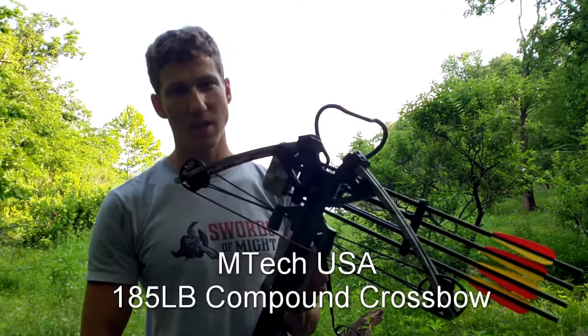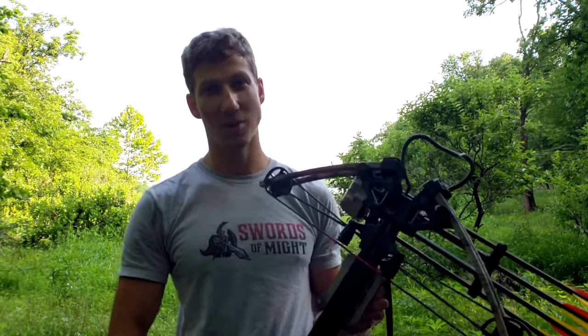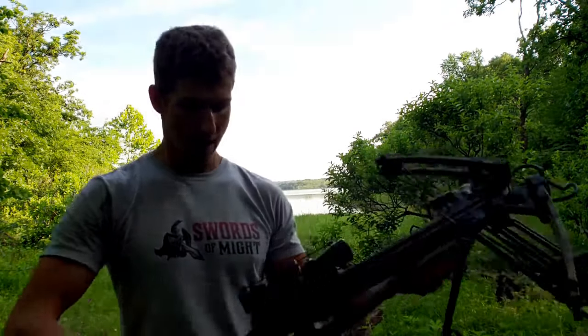This is one of the better crossbows we sell on our site. It has a bowstring pullback of 185 pounds, so you know you're getting a bit of juice behind that.